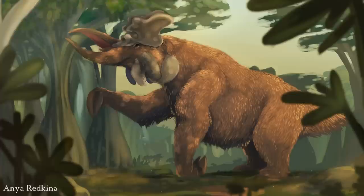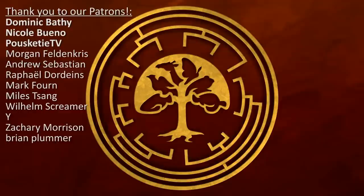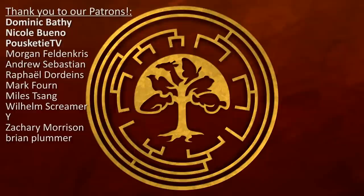I hope you're excited for the next video, and thank you again to everyone for sending in your amazing alien designs. I really hope you enjoyed this video, thank you for watching, and a big thank you to our Patreon supporters, especially our dinosaur tier supporters Nicole Bueno, Dominic Bathy, and Puschetti TV. If you would like to find out more about this alien world, its history, and the wonderful life that inhabits it, please feel free to subscribe to the channel if you think we deserve it and if you would like to see more from us.